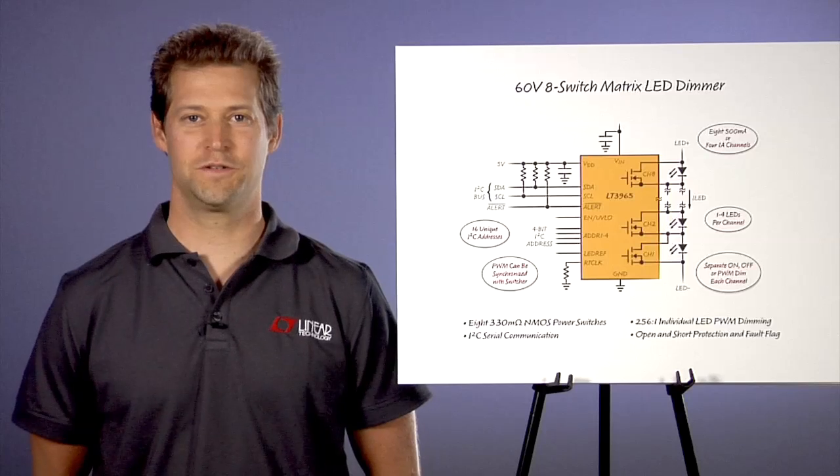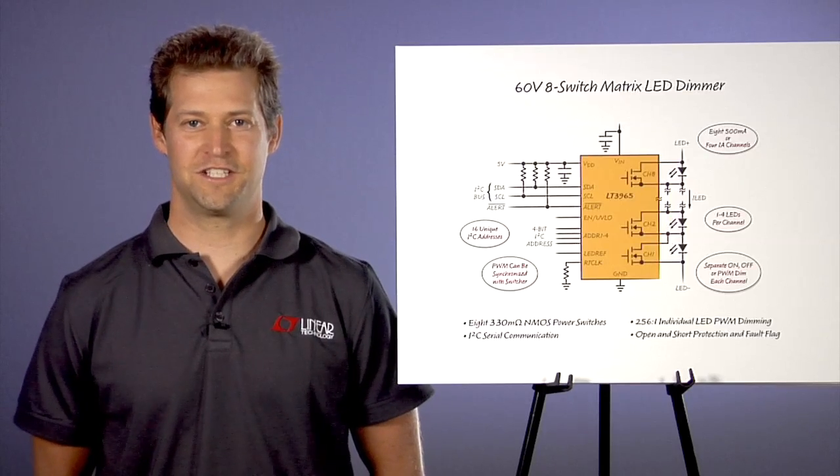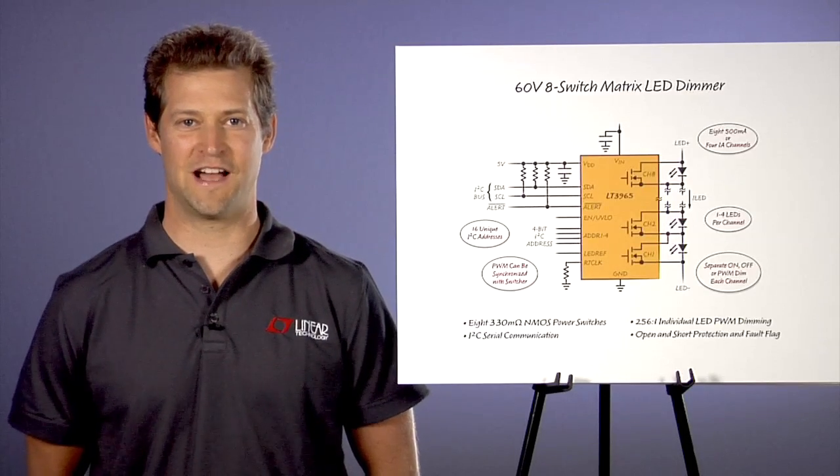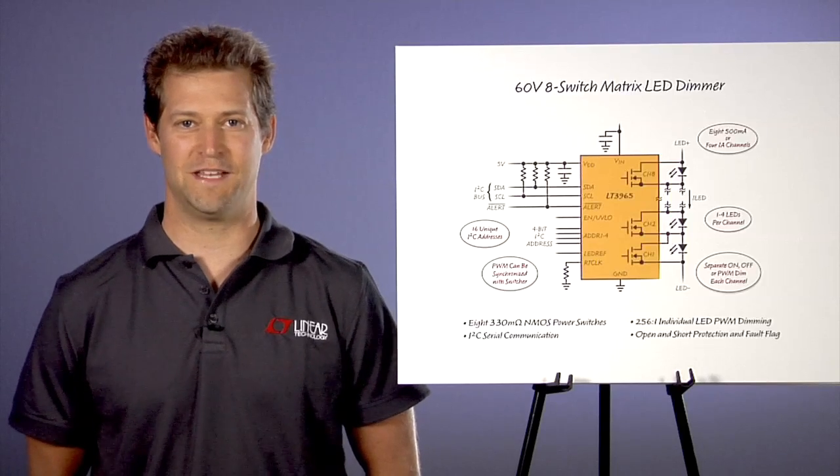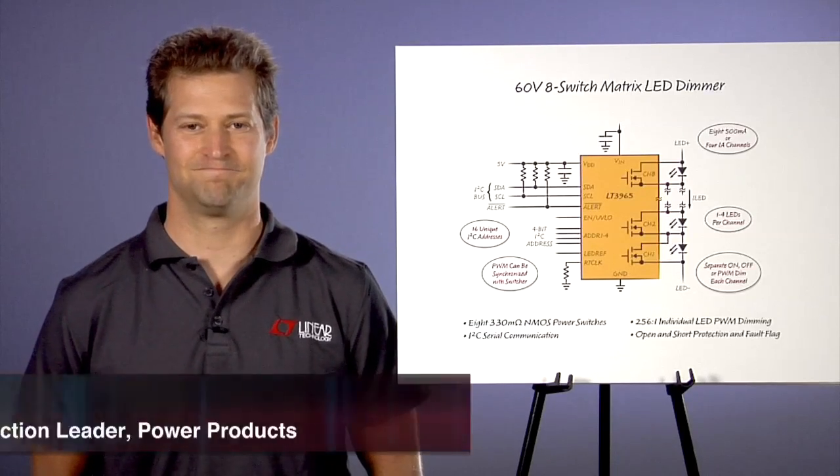Well, the future is now. Linear Technologies' LT3965 Matrix LED Driver makes it easy to take the next step into automobile lighting design.